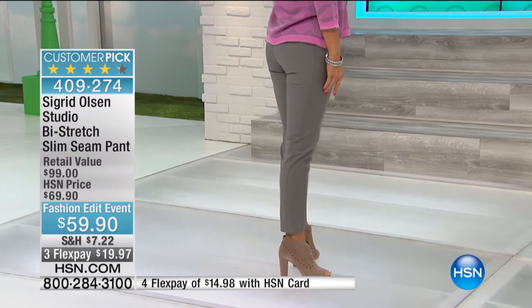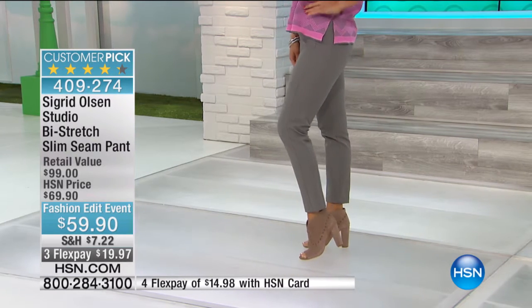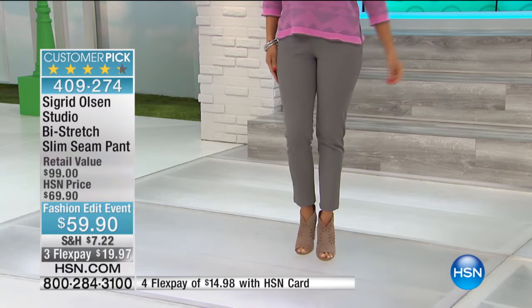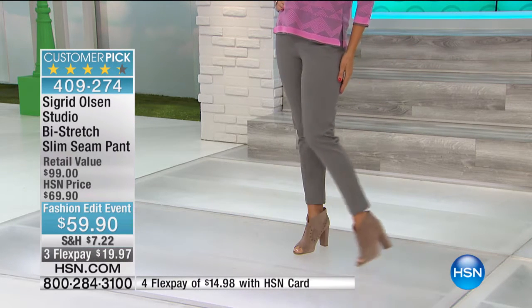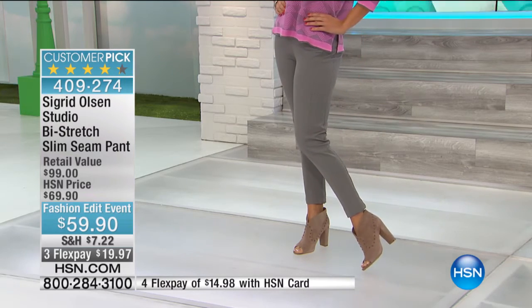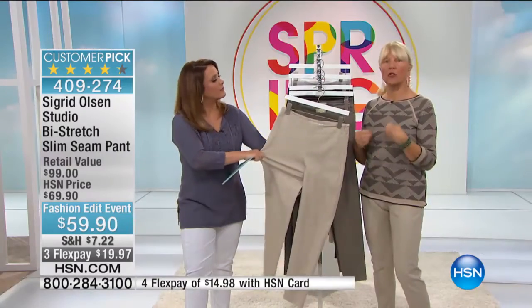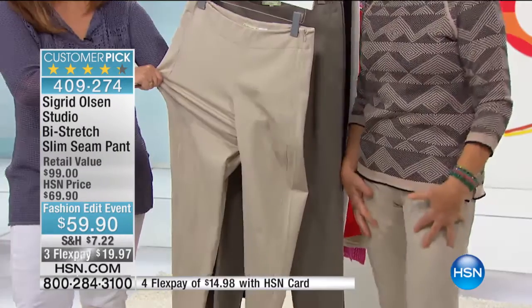It really is one of those pants that will be your best friend every single morning because it looks so good. There's actually an emotional component to clothing, and these pants make you happy — they're comfortable but also really flattering, and the fact that you can wear a size smaller or at least true to size and it fits well.